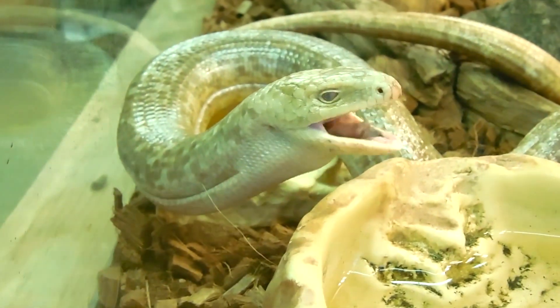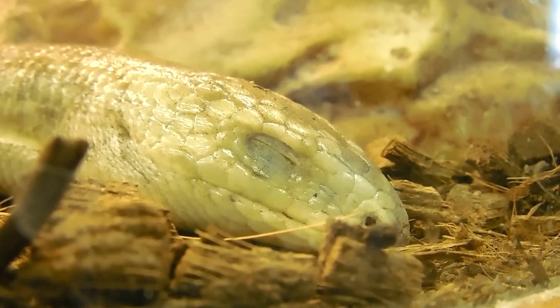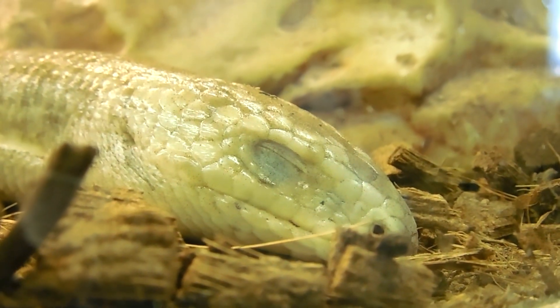The next clue is his eyes. Most types of lizards have eyelids. Snakes do not have eyelids and cannot close their eyes.